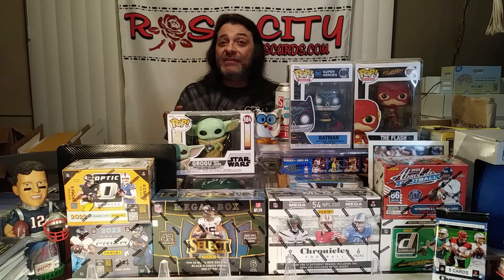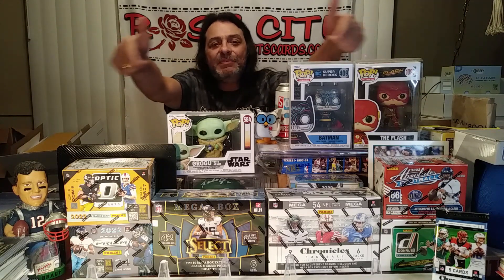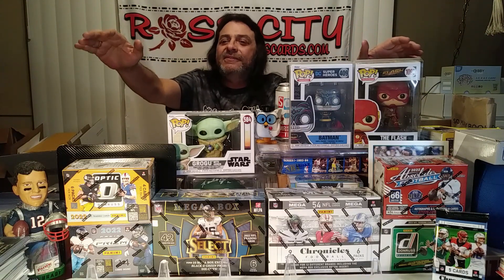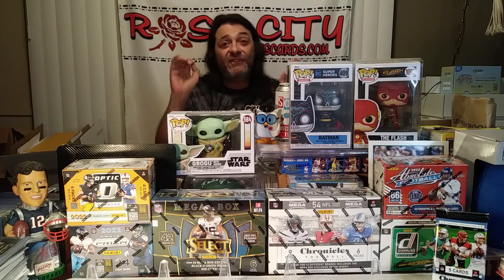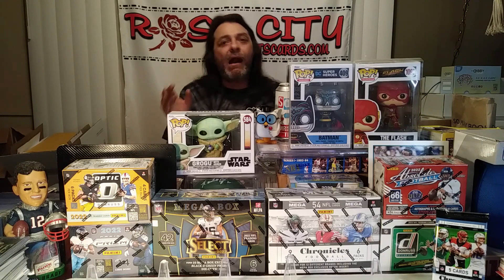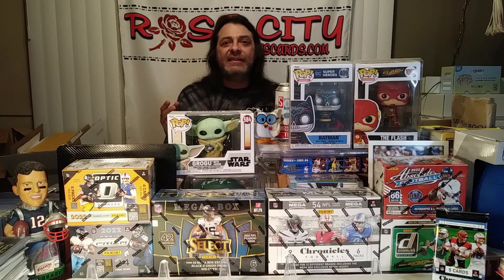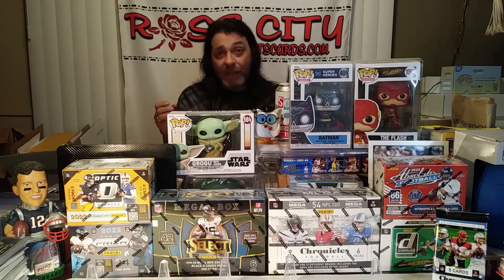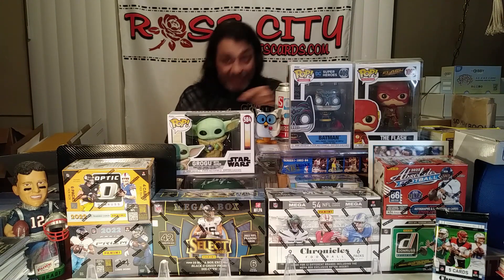We also have a community event coming up next Saturday, the 23rd, at 5 o'clock Pacific time, 8 o'clock Eastern. We have a really fine selection of product to rip in our NFL group break — two mega boxes and four blasters. Really awesome case hit potential with Downtown inserts in Donruss and Optic, Kaboom cards out of Absolute, as well as rookie autographs. There are four different sets in the Chronicles mega boxes, plus snakeskin and tiger stripe parallels out of the Select mega boxes.